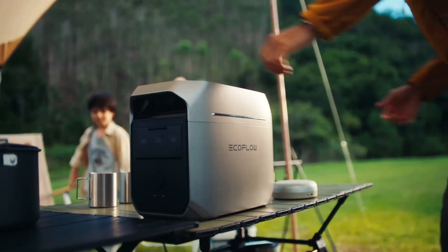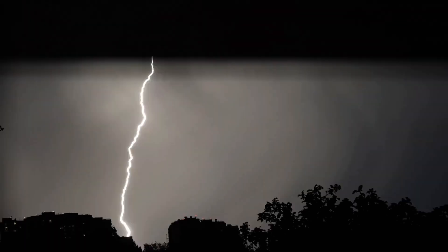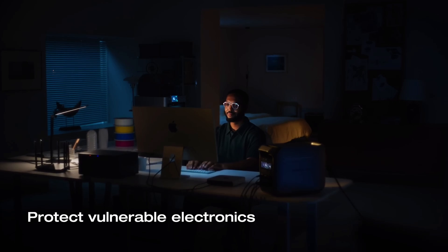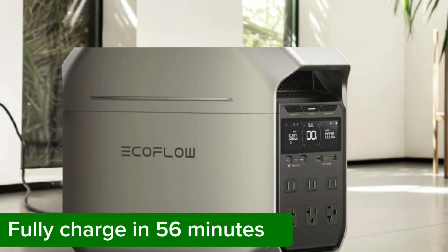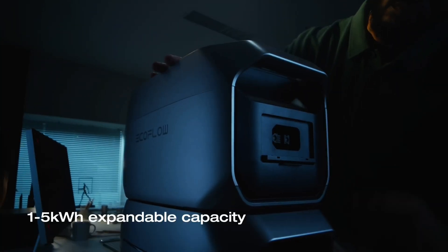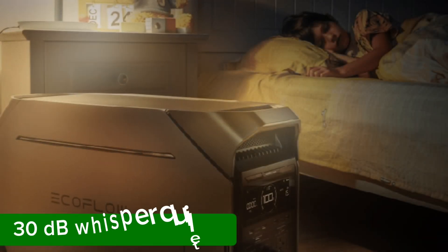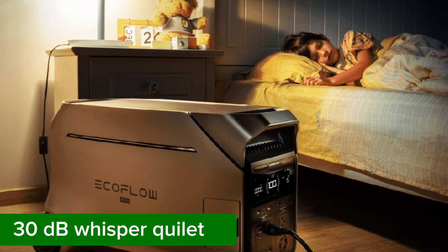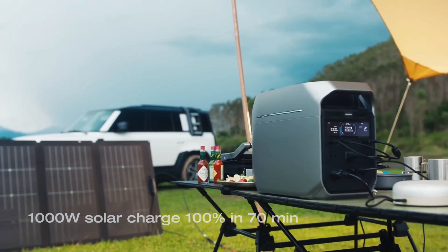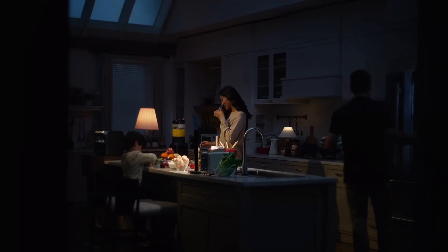You get a solid 8 to 10 hours of power, and it's super lightweight, making it easy to pack and take anywhere. Need to run a couple of bulbs? This thing can keep two going for a whopping 74 hours. And with both DC and AC output options, you can keep all your gadgets charged up, no sweat. You can charge it with an 18-volt, 60-watt solar panel, so as long as there's sun, you've got power. With a 512-watt-hour battery and 500-watt output, you'll never be left in the dark. Honestly, this little power station is a lifesaver for any outdoor setup.